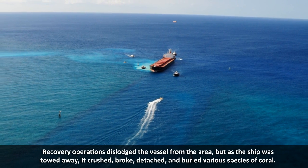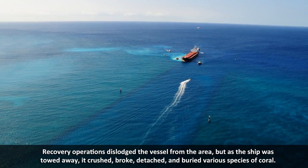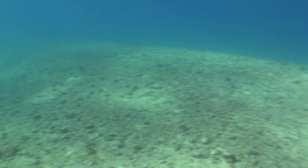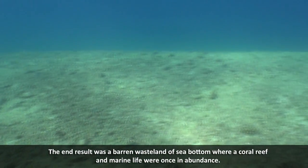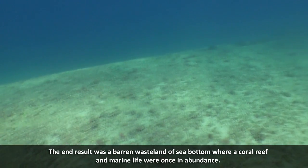Recovery operations dislodged the vessel from the area, but as the ship was towed away, it crushed, broke, detached, and buried various species of coral. The end result was a barren wasteland at sea bottom where a coral reef and marine life were once in abundance.